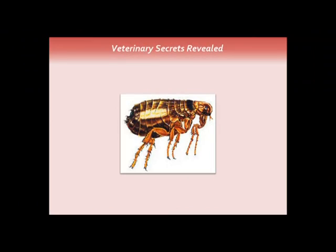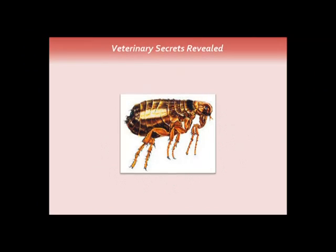For holistically treating fleas at home: first, look at flea shampoos. There are a number of effective natural holistic shampoos — look for one combined with oatmeal, which helps soothe very irritated skin. Use cool water, leave it on for at least 10 minutes to be effective, and you can safely do it twice a week.